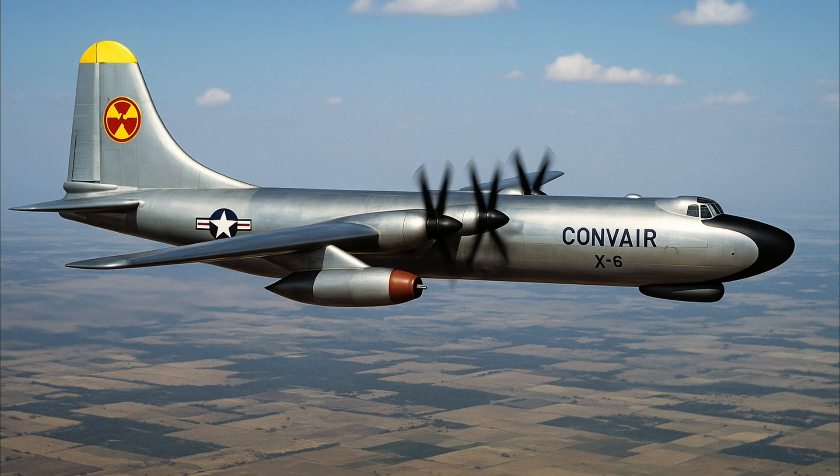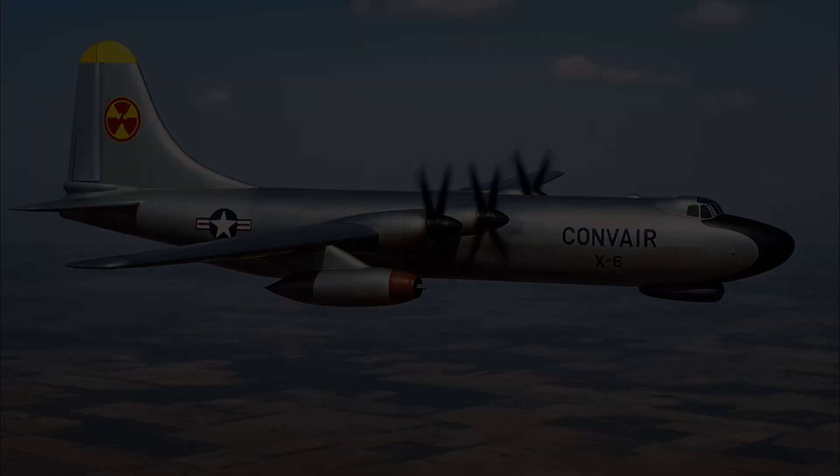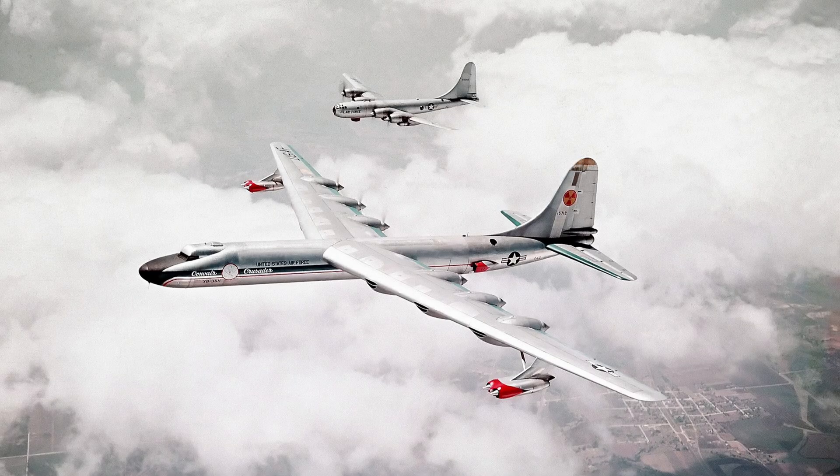In the 1950s, the U.S. Air Force had an idea that sounds more like a Bond villain's plan than a real-world proposal. What if a bomber never had to land? What if it could fly nonstop for months, circling the globe, always ready to strike? The key? A nuclear reactor on board. This was the concept behind the Convair X-6 — a long-range strategic bomber powered not by jet fuel but by atomic energy. The plan was to build a plane that could stay in the air indefinitely, immune to refueling needs, and capable of delivering nuclear payloads at a moment's notice. One small issue: putting a nuclear reactor on a plane is insanely dangerous.